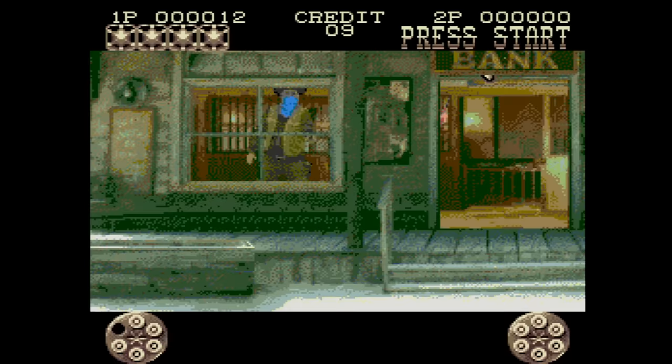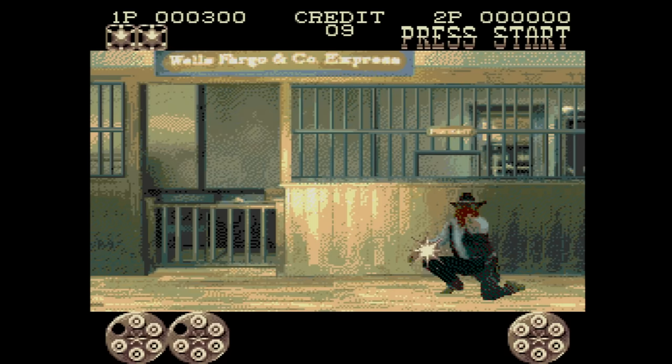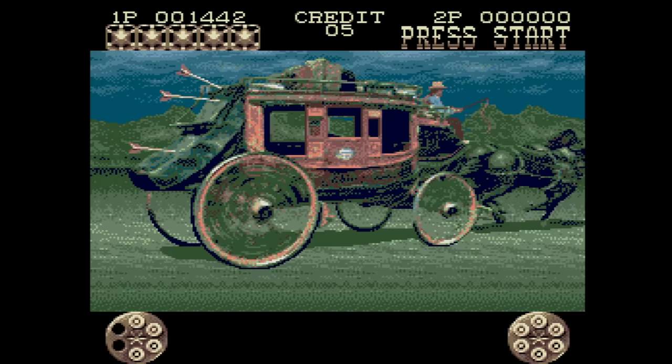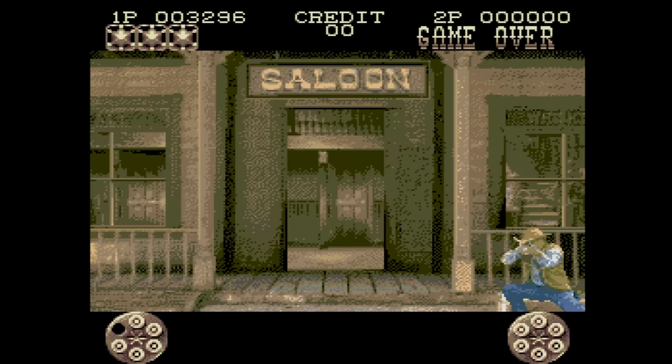Lethal Enforcers 2 takes place in the Old West and it's more of the same kind of action, light gun style. I feel that this one is the better of the two Lethal Enforcers games. The action is arcadey, the voices are fun, and even the music is great.